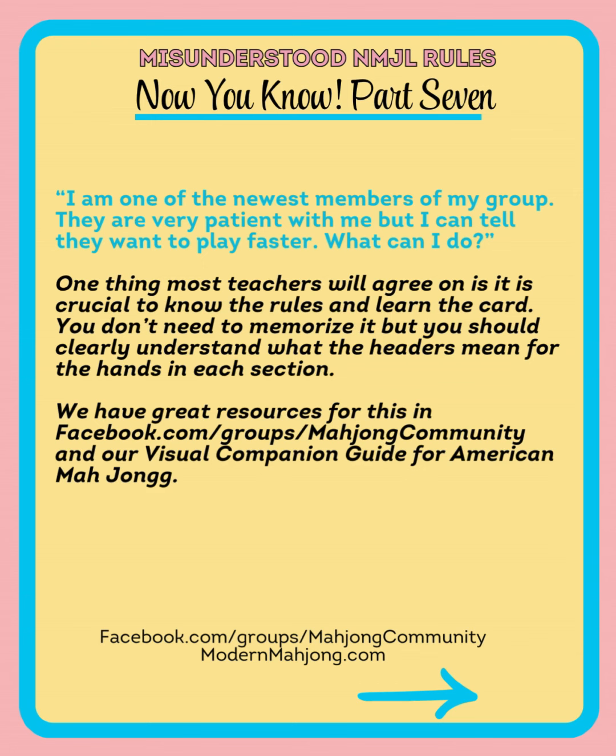Another example of a section would be like 2468 or 369. Sections that have the numbers on top must be those numbers as written — so if it says 2468, you can't make it 4682. However, check those parentheses because they can expand or limit the hand.